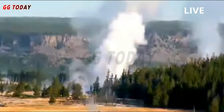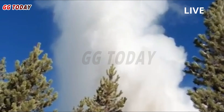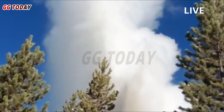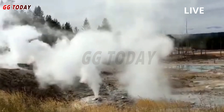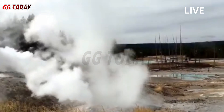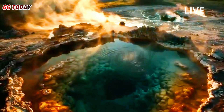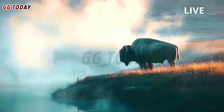Yellowstone caldera activity remains at background levels, with 119 earthquakes detected in May, the largest a magnitude 2.7. Different measurements show little subsidence of the caldera since early October.